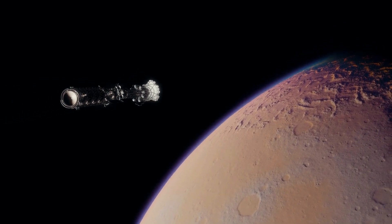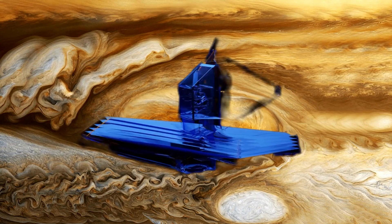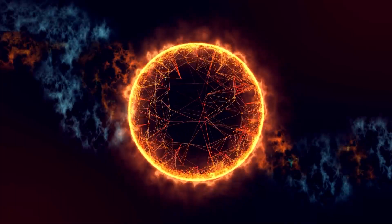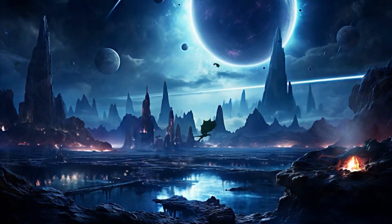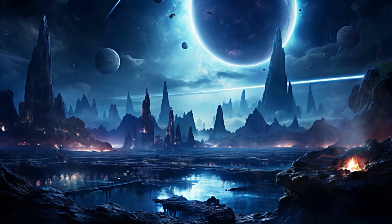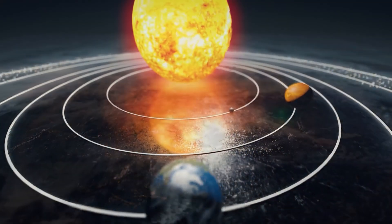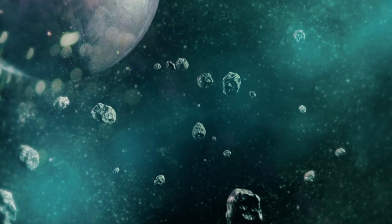What makes this exoplanet special is its size — approximately 12 times that of Jupiter — and the great distance separating it from its host star, which made it more feasible to capture a direct image using the Webb Telescope. However, direct imaging of exoplanets is not just about obtaining visually stunning images; it is about understanding the origins of exoplanets and exploring the possibility of life beyond our solar system. These images could provide clues about how planets form and what kind of atmospheres they possess, potentially leading to the discovery of exoplanets with habitable conditions. If a habitable exoplanet exists, it would likely be the James Webb Telescope that discovers it first.